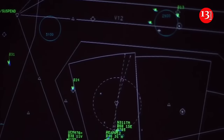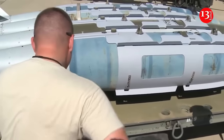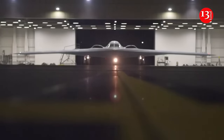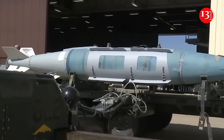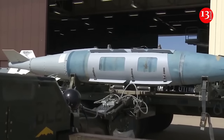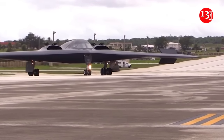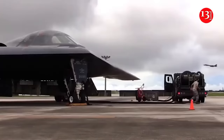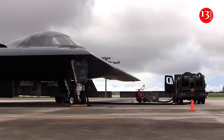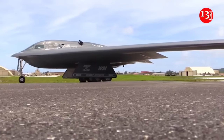The B-2 provides the penetrating flexibility and effectiveness inherent in manned bombers. Its low-observable, or stealth, characteristics give it the unique ability to penetrate an enemy's most sophisticated defenses and threaten its most valued and heavily defended targets. Its capability to penetrate air defenses and threaten effective retaliation provides a strong, effective deterrent and combat force well into the 21st century. The revolutionary blending of low-observable technologies with high aerodynamic efficiency and large payload gives the B-2 important advantages over existing bombers.